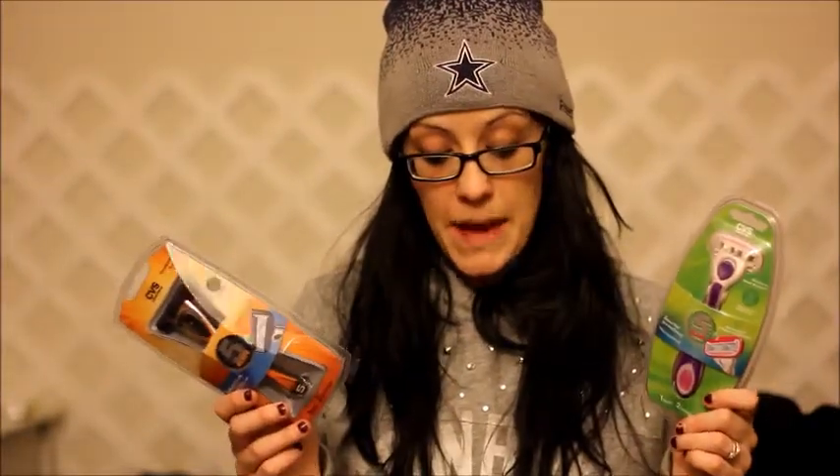So after coupons these end up being $9 total, and then you get $10 back — so it's a dollar money maker on both of these. I had exactly $8 left over from last week, so I ended up paying a dollar for both razors and then got back $10. Hello, freaking awesome.